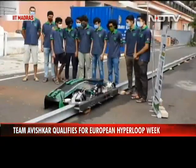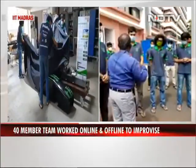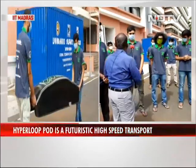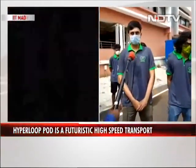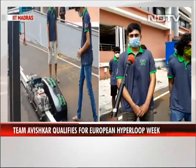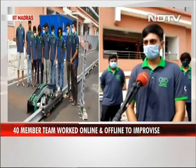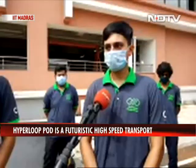How would you respond to criticism that IITs spend lots of money and that these innovations could be irresponsible — leading to job losses and environmental degradation? In terms of environmental degradation, this is actually a step up since the vehicle is completely electric. On job losses, it will take a positive turn because we need huge infrastructure — a lot of tubes — which can give employment at many levels, for engineers as well as in construction.